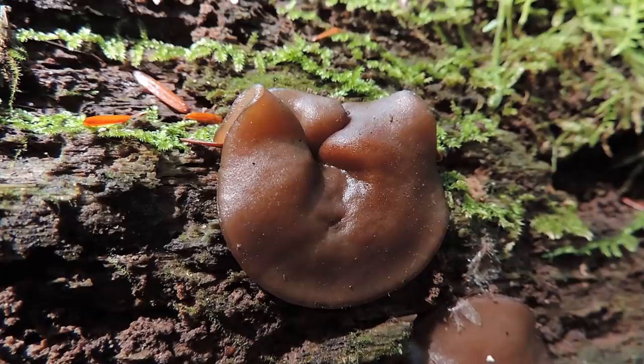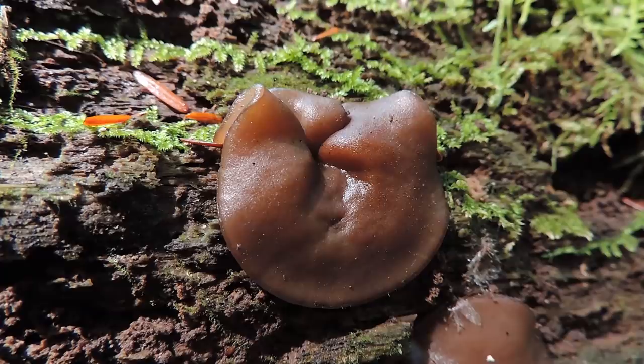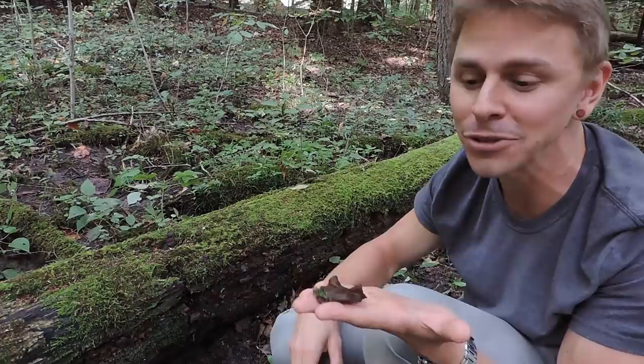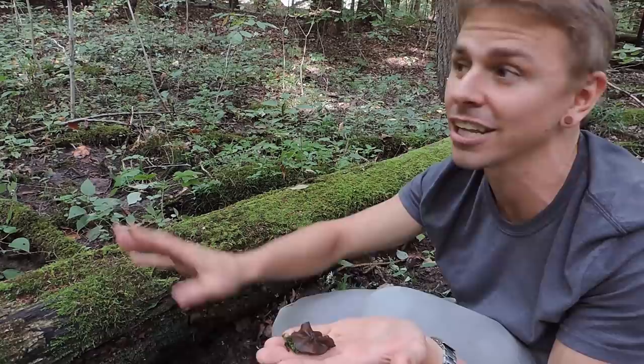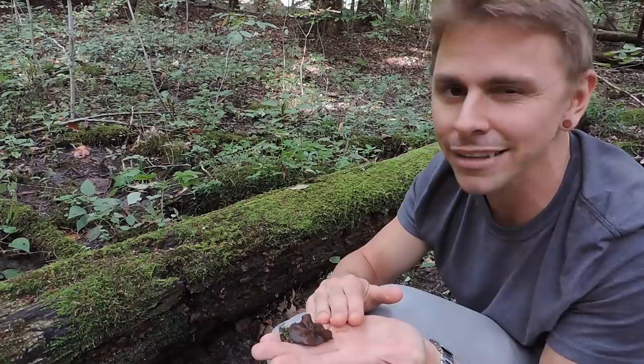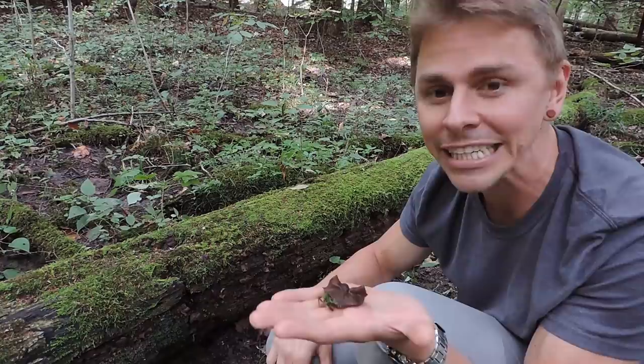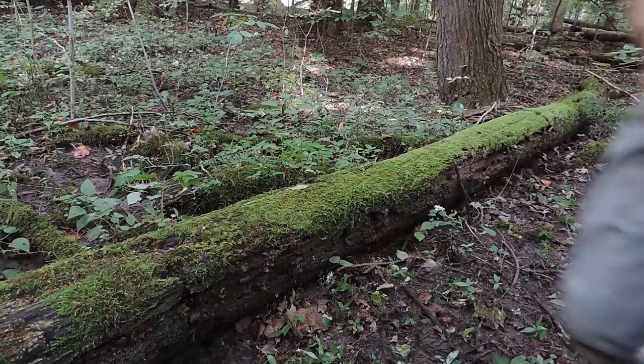The copper penny fungus can resemble a wood ear mushroom or an amber jelly roll, but those fungi are basidiomycetes — their spores are born on structures known as basidia. Put this one under a microscope and you'll clearly see the difference, because the copper penny fungus is in the Ascomycota division. It has asci — tube or sock-like structures — with sexual ascospores inside. It wouldn't be a deadly mistake to harvest this one, but the edibility of the copper penny fungus isn't known. It's a beautiful and ecologically important fungus — I hope you can find your first one.